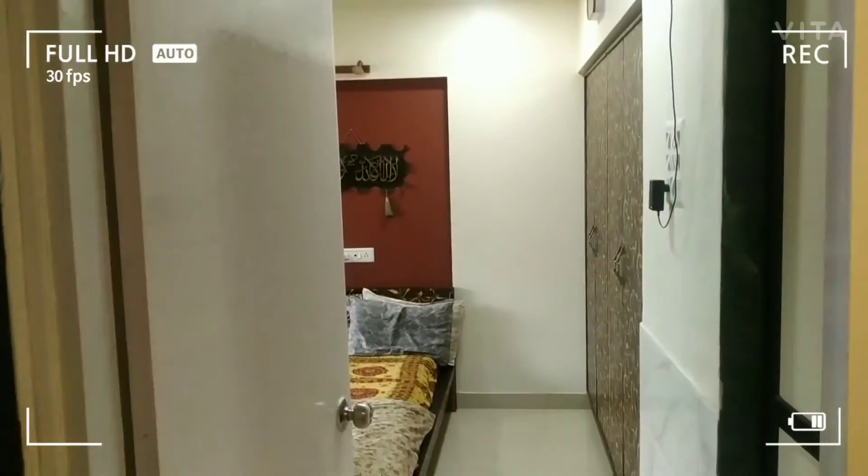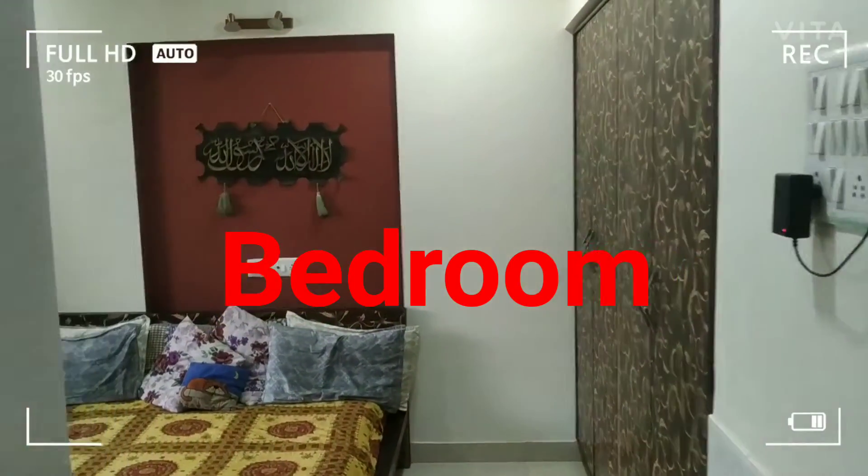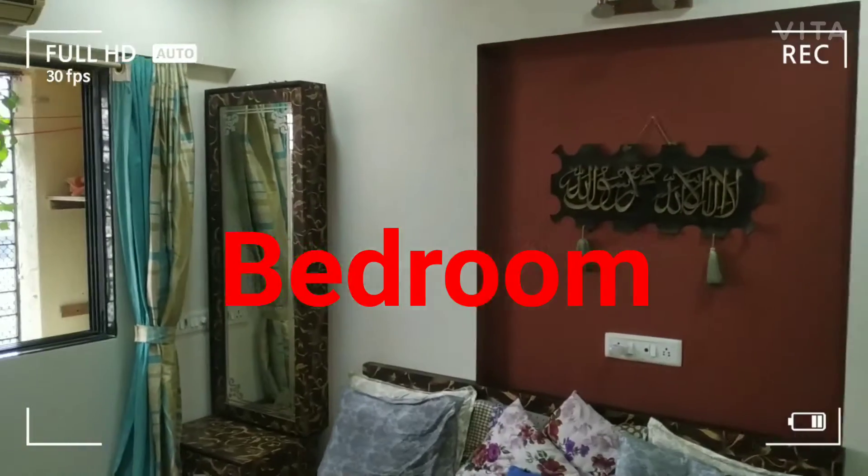Now we will go to the bedroom. This is the bedroom. Nice bedroom.